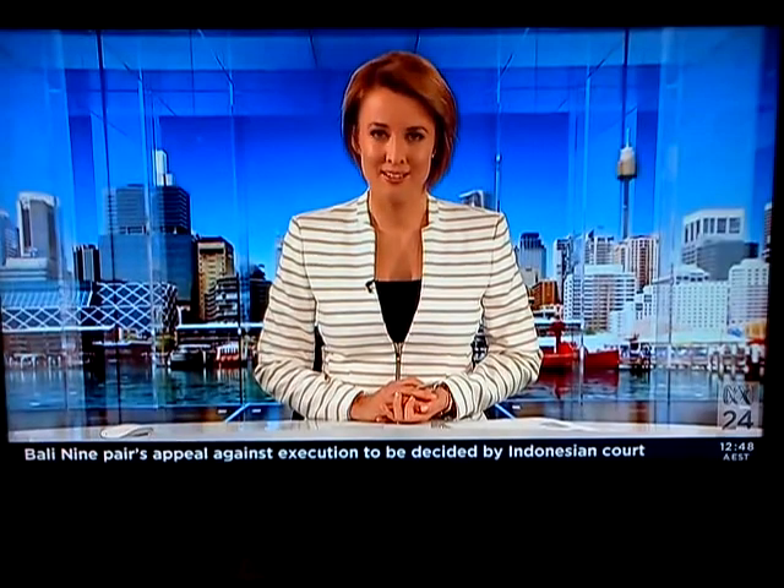For more, I'm joined by Professor Malcolm McCulloch of the University of Western Australia. Can you give us an idea about what this Perth gorge looks like? Where exactly is it?